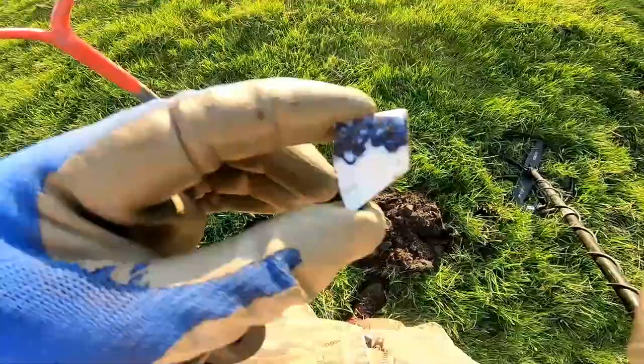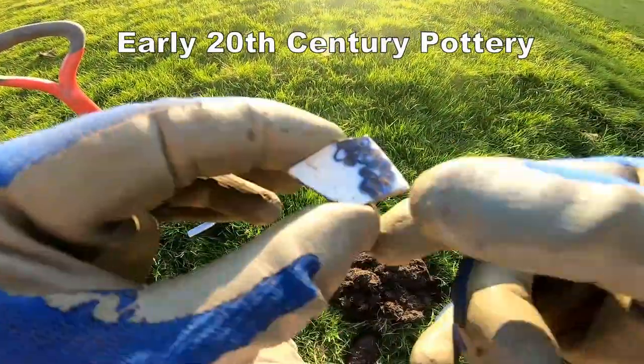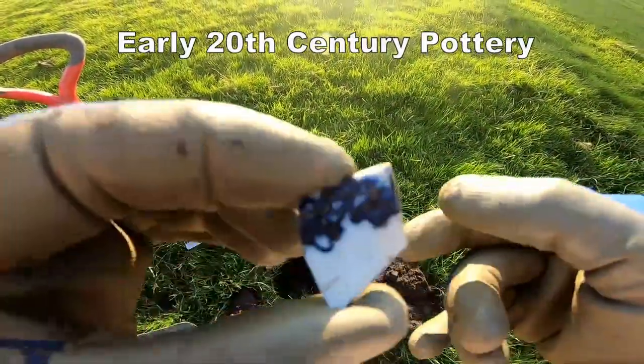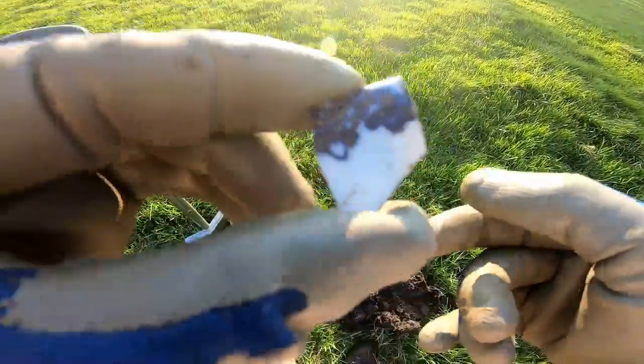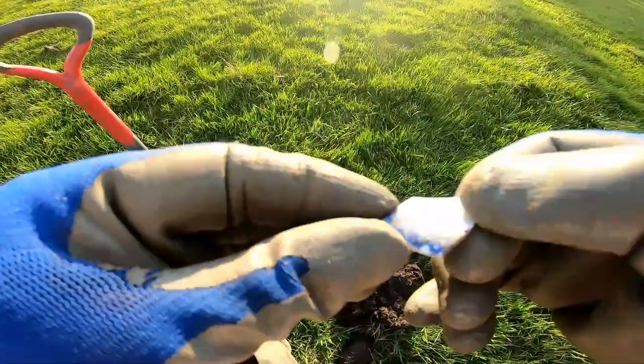Got a bit of pottery there. I think that's some sort of cup, maybe Victorian, late Victorian maybe. Low glaze, patterned.